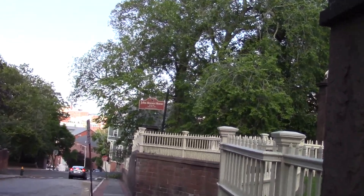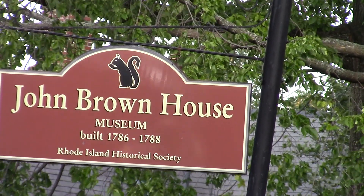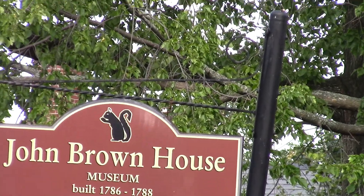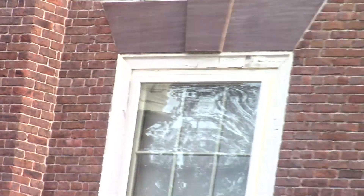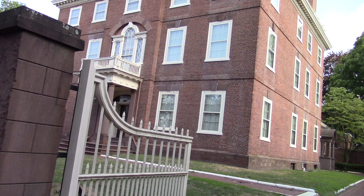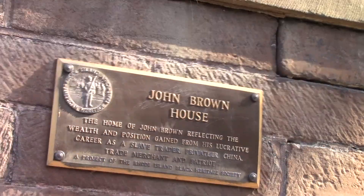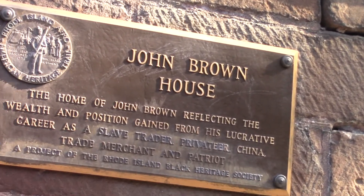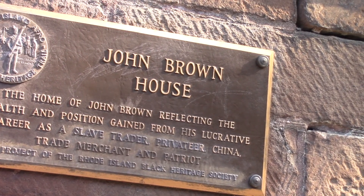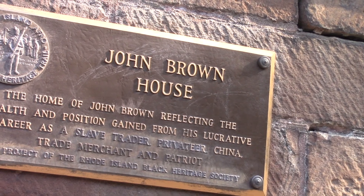This is the John Brown House. The Brown family made a lot of money in the slave trade, and what they didn't make in the slave trade they made in the cotton mill industry — through highly oppressive industries, both picking, planting, and spinning the cotton. The Brown family was some of the money behind the Slater Mill, the first industrial mill in North America. The Black Heritage Society put up a plaque that reads: the home of John Brown, reflecting the wealth and position gained from his lucrative career as a slave trader, privateer, China trade merchant, and patriot — a project of the Rhode Island Black Heritage Society.